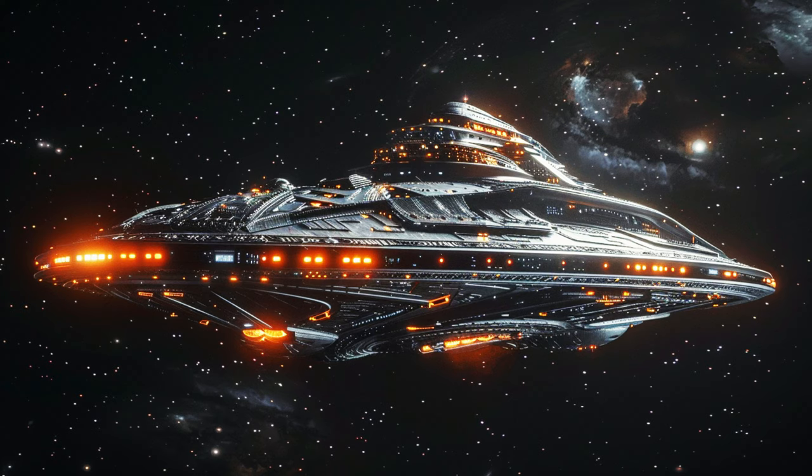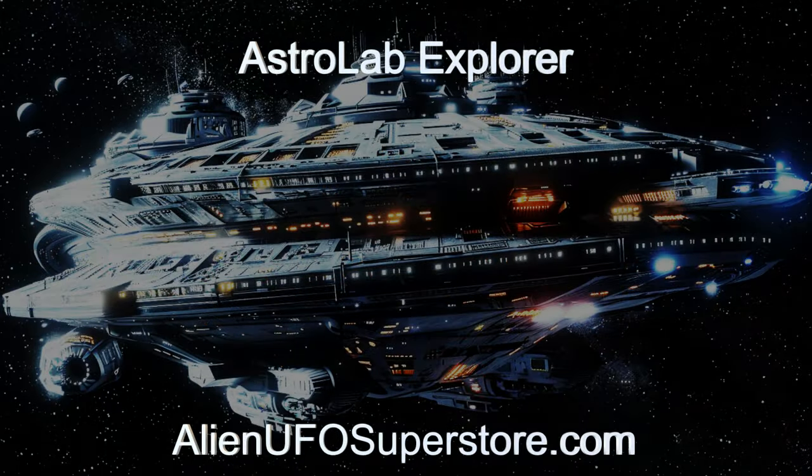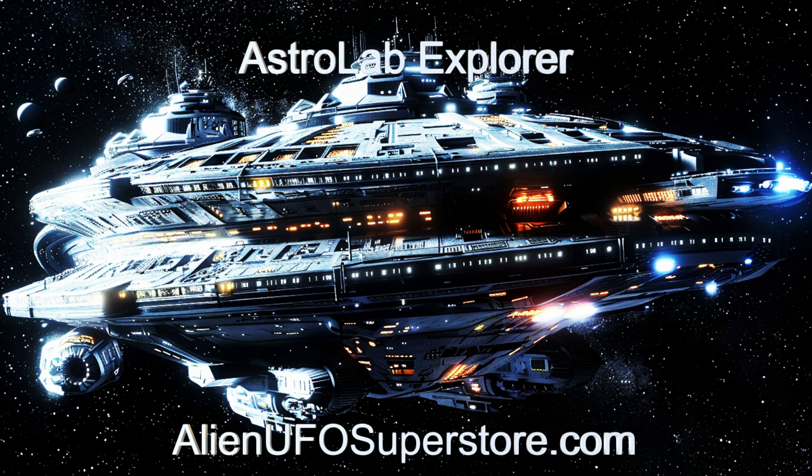To get more data on the Astrolab Explorer, hit the link in the description below. For more aliens and their spaceships, go ahead and like and subscribe — they'll come every day.